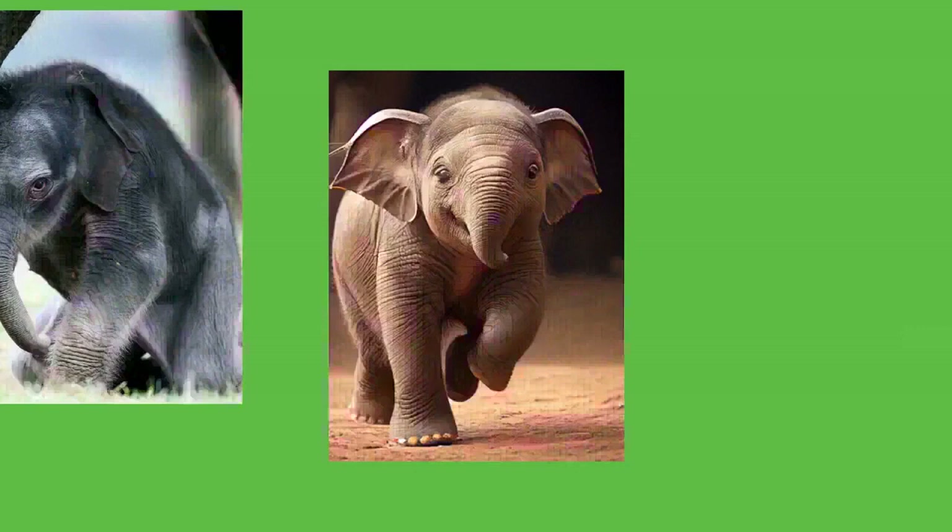African elephants receive at least some legal protection in every country where they are found. Successful conservation efforts in certain areas have led to high population densities, while failures have led to declines of 70 percent or more over 10 years. As of 2008, local numbers were controlled by contraception or translocation; large-scale culling stopped in the late 1980s and early 1990s. In 1989, the African elephant was listed under CITES Appendix I, making trade illegal. Appendix II status, allowing restricted trade, was given to elephants in Botswana, Namibia, and Zimbabwe in 1997, and South Africa in 2000.